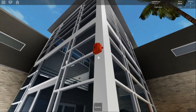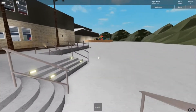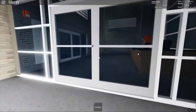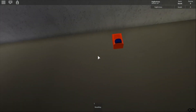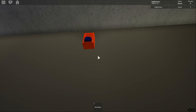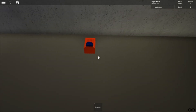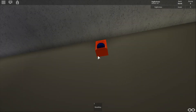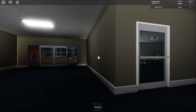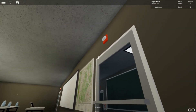Over here I have System Sensor Spectral Advanced HRK. It's horn only and it's set on Code 3. Going back inside to the back entrance — over there I got Space Age AV32 with the blue lens. It has a Federal Signal 450D. And also I got Wheelock RSS — it's a remote strobe.